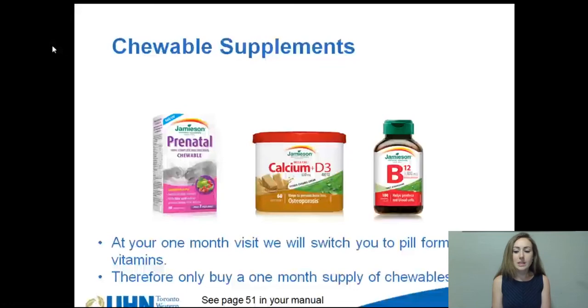Vitamin and mineral deficiencies can be very serious, and it's crucial that you prevent them by adhering to the vitamin and mineral supplementation guidelines. There are also specific bariatric chewable multivitamins available. They tend to be a bit more expensive but are available for purchase at bariatric centers if this is something you're interested in.